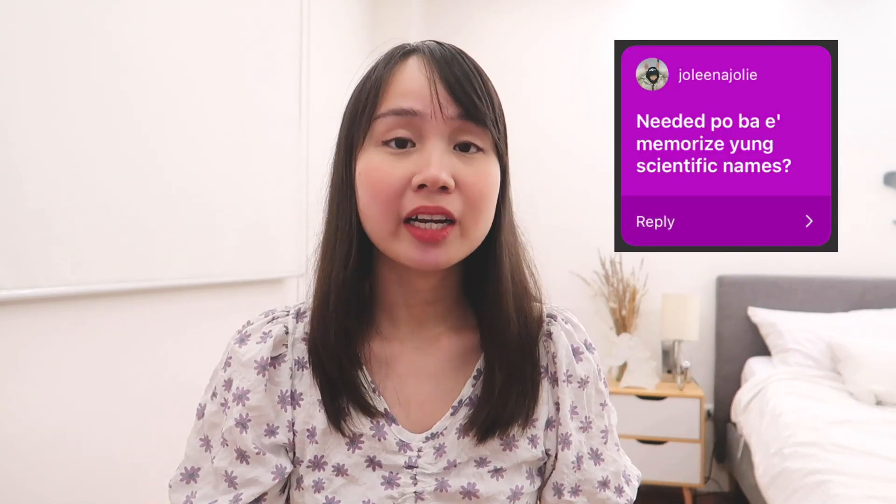For the last Q&A question: do you need to memorize scientific names? Yes, you need to memorize them, but just the common ones — especially in PICOL. In our exam, I think only about 3 items had scientific names. So it's very minimal. I advise you to memorize them, but don't spend too much time on it, because you might use up all your time on scientific names and have less time for other topics. Just memorize the more common scientific names and that's enough.